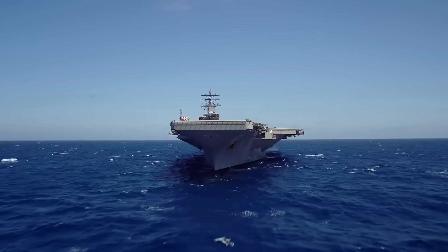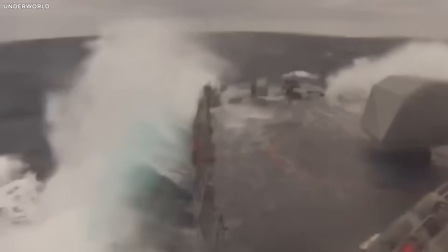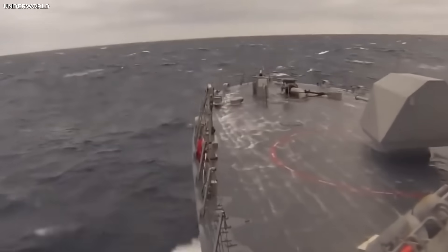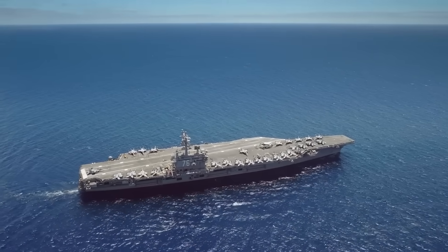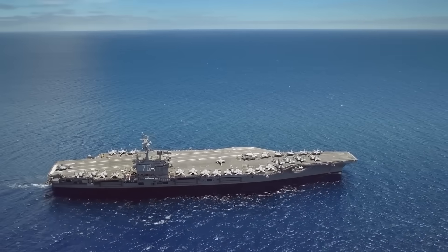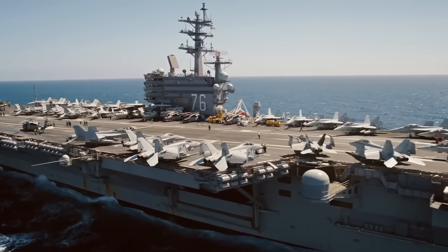One real-world example of this stability can be seen with the USS Ronald Reagan, which faced a powerful typhoon in the Pacific Ocean in 2015. While smaller ships were rerouted or forced to turn back, the Reagan pushed on, using its low center of gravity and weight distribution to keep steady, with only minor course adjustments to avoid the strongest part of the storm. The carrier's design allowed it to withstand nature's fury and carry on its mission safely.